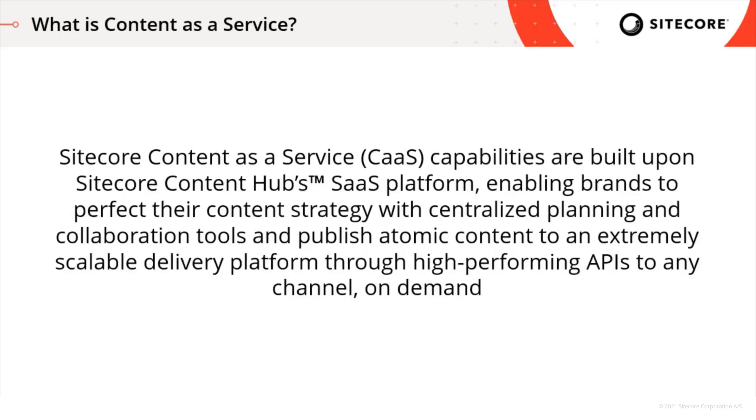Content as a service are capabilities built upon our Content Hub SaaS platform that allow brands to perfect their content strategy with the centralized planning and collaboration tools found within Content Hub, and then publish that atomic content to an extremely scalable delivery platform — Experience Edge for Content Hub — so that the content can be pulled out through high-performing GraphQL APIs to any channel on demand.